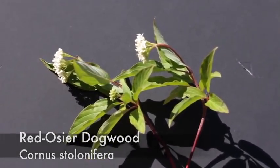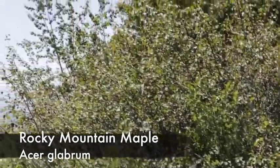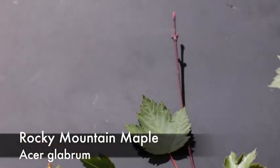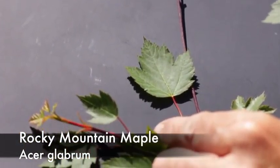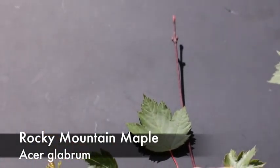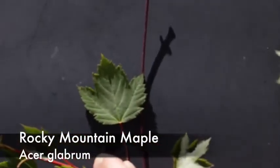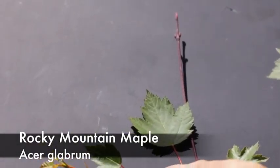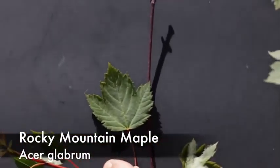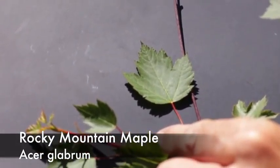Rocky Mountain maple, or Acer glabrum, is a perennial, native, cool season decreaser. This plant is often found in the foothills of Montana. The leaf is divided into three major lobes — all of the lobes are pointed and have serrations along the top of each one. The bark is usually darker, and this plant serves as cover for a number of wildlife species such as mule deer. It provides quite a bit of shade, so you'll see livestock as well as wildlife utilizing this tree for cover. Thank you.